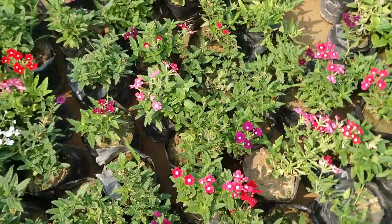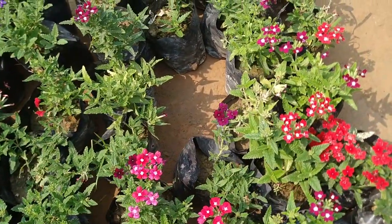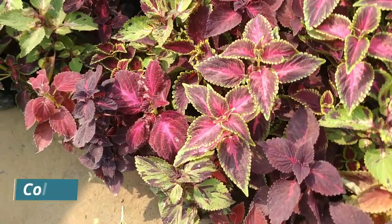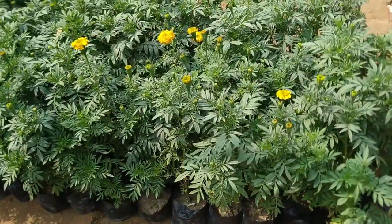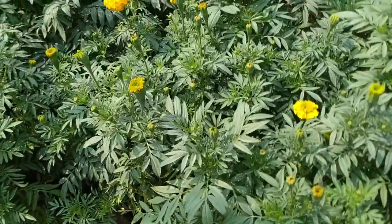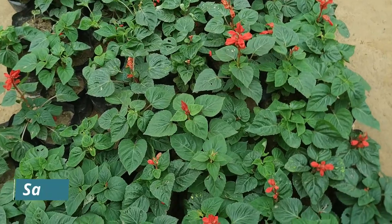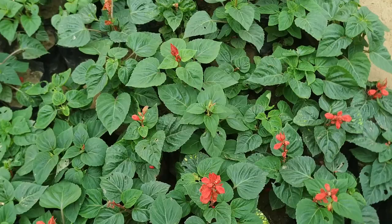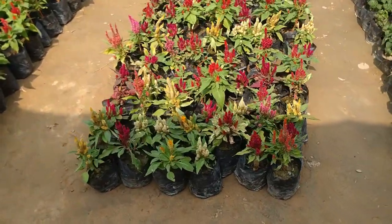These are very fresh and beautiful plants. You can put them in pots and they will give you very good results. This is coleus, rate is only 20 rupees. This is also marigold — such big and good plants, only 20 rupees. This is salvia, also a beautiful flower, rate is 20 rupees.